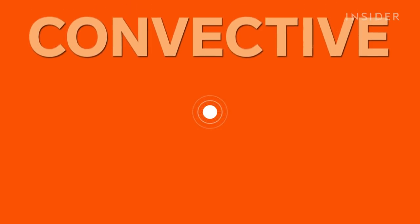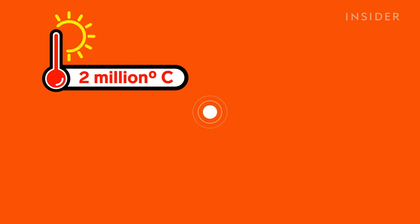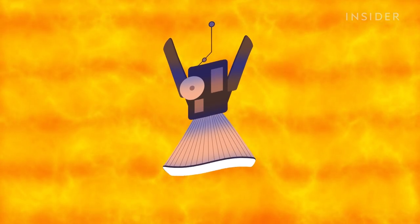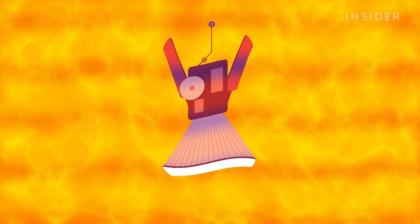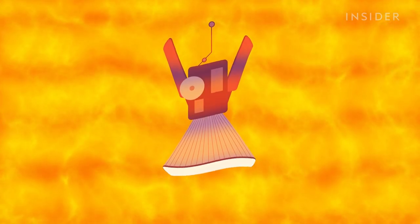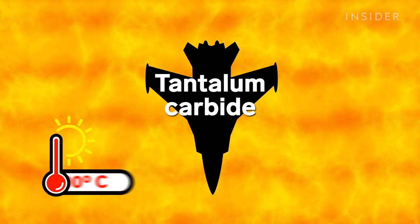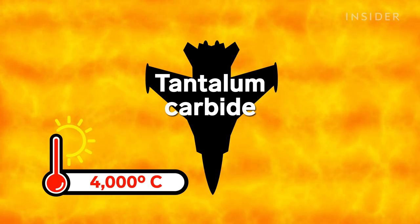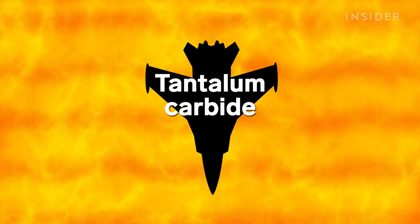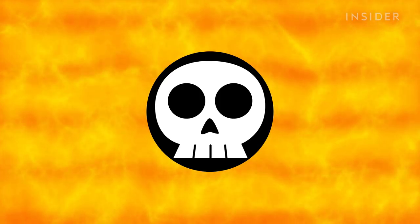Just beneath the surface is the convective zone. Here, temperatures reach 2 million degrees Celsius — hotter than your heat shield was designed to handle. In fact, there's no material on Earth that could withstand this heat. The best we've got is a compound called tantalum carbide, which could handle about 4,000 degrees Celsius max. On Earth, we use it to coat jet engine blades. So even if we made it this far, we couldn't actually survive down here. But for curiosity's sake, let's keep going.